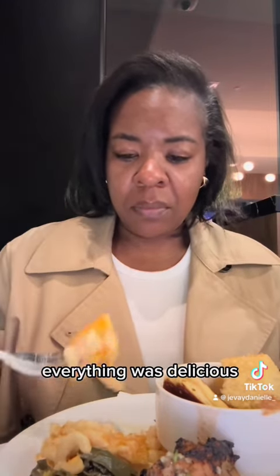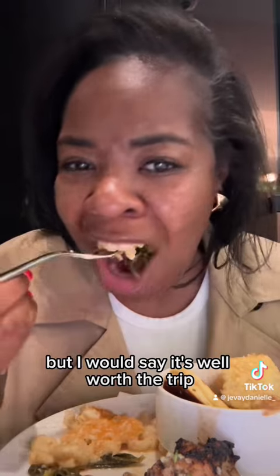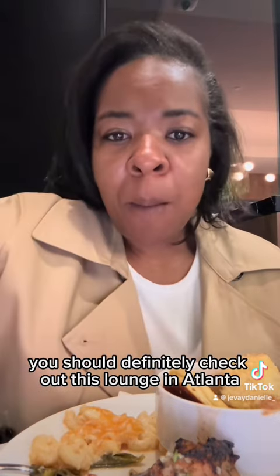Everything was delicious. The lounge is absolutely beautiful. They're going to figure out their system to keep everything clean, but I would say it's well worth the trip, and if you have the credit cards, you should definitely check out this lounge in Atlanta.